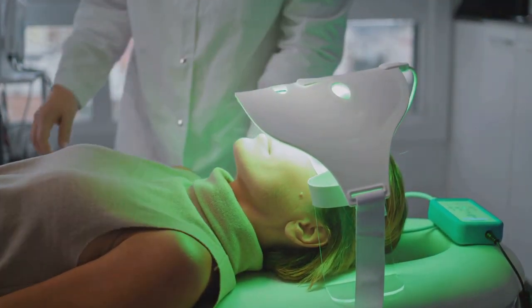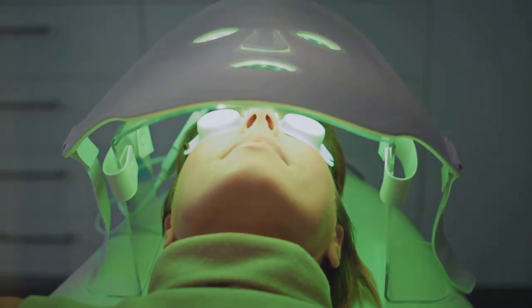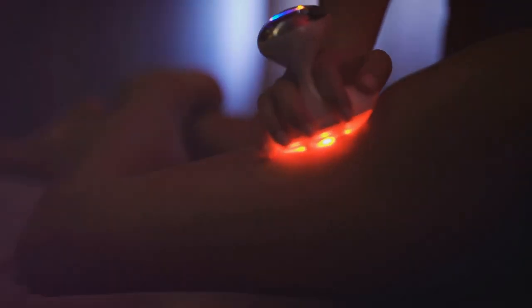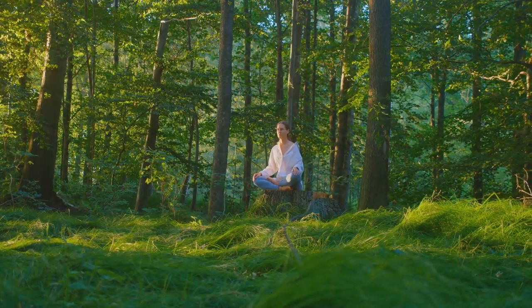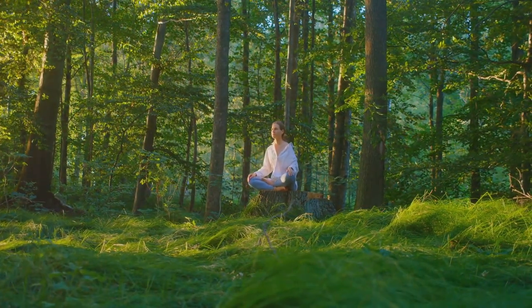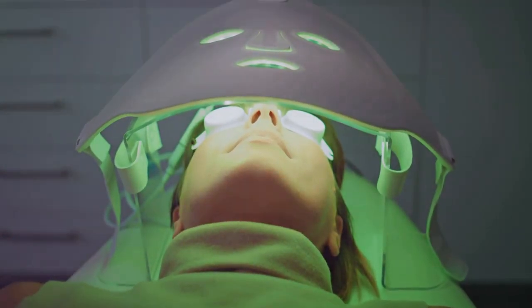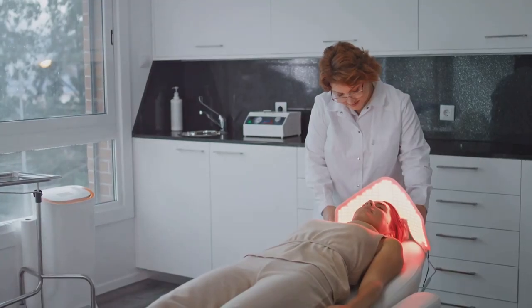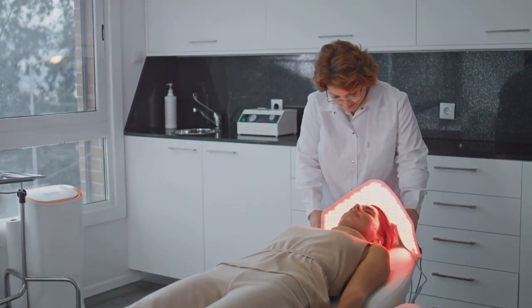Whichever method suits you best, these therapies are accessible and easy to use. As with any therapy, it's crucial to understand the benefits and potential risks involved. Light therapy and healing frequencies shine in their safety, versatility, and affordability. You're tapping into nature's toolkit, using light and sound to encourage your body's natural healing processes. These therapies can be tailored to your needs, adapted to treat a range of conditions from anxiety to wound healing. Plus, they're accessible with options to use at home or in professional settings without breaking the bank.